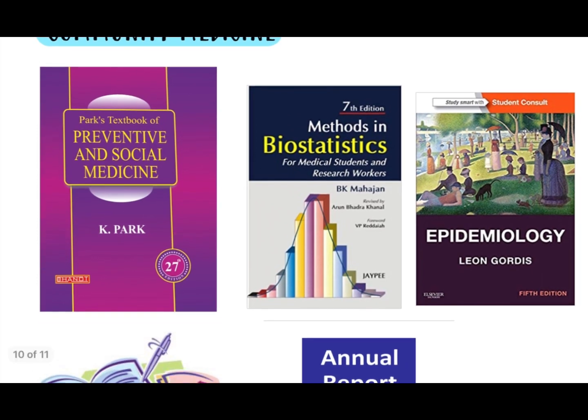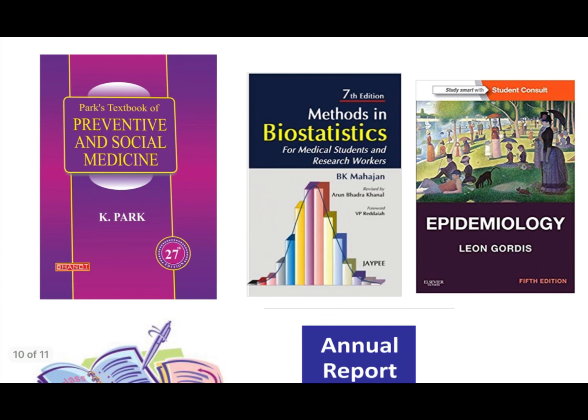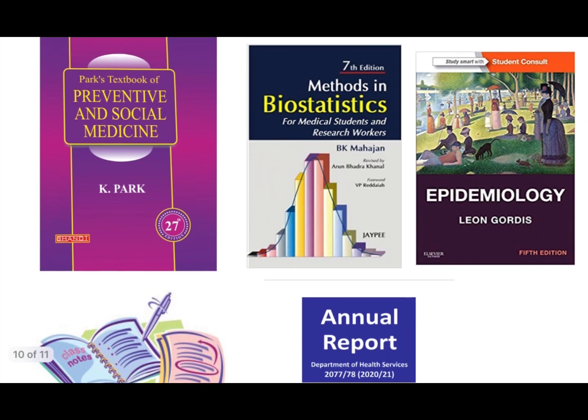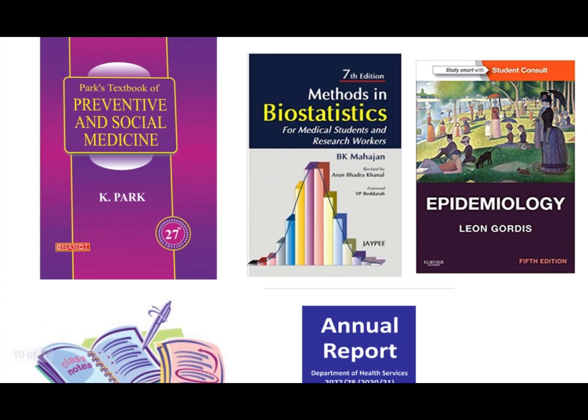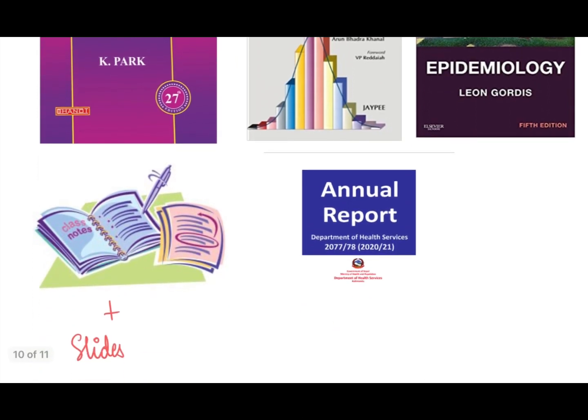For biostatistics, class slides and class notes are the most important. If you don't have access to class slides, the gold standard is Bias, Methods and Biostatistics by BK Maharjan. For more on epidemiology, Epidemiology by Leon Gordis is the way to go. You should always stay updated with government programs, check the government website, and go through the Annual Health Report.